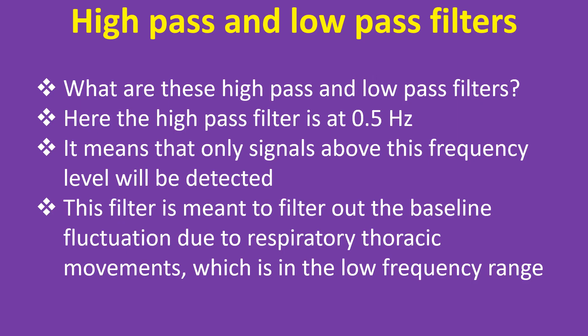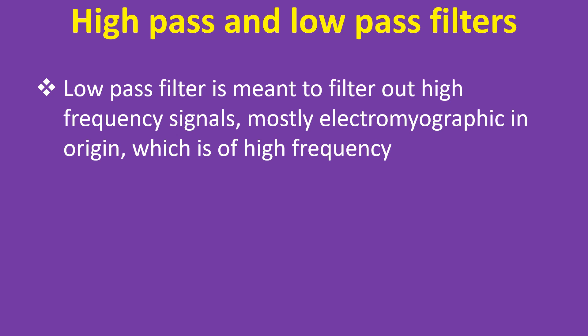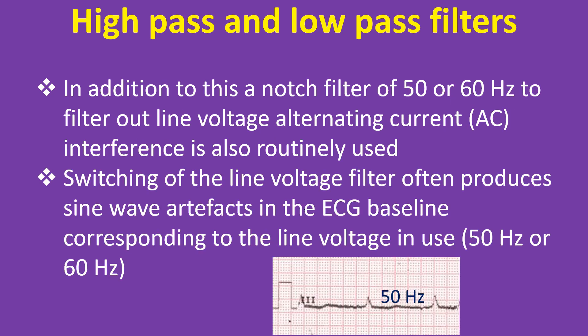What are these high pass and low pass filters? The high pass filter is at 0.5Hz, meaning that only signals above this frequency level will be detected. This filter is meant to filter out baseline fluctuation due to respiratory thoracic movements, which is in the low frequency range. A low pass filter is meant to filter out high frequency signals, mostly electromyographic in origin. In addition, a notch filter of 50 or 60Hz to filter out line voltage alternating current interference is also routinely used.